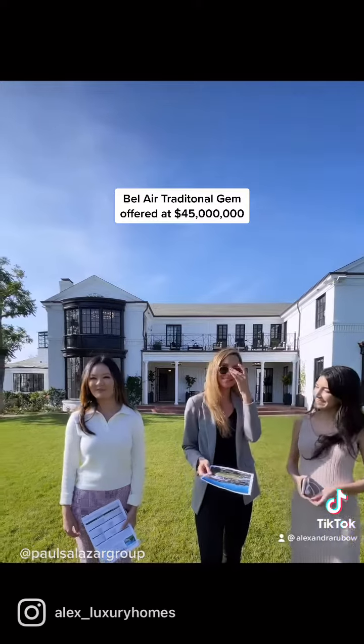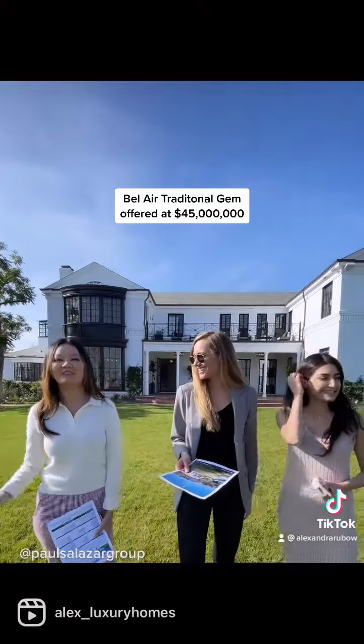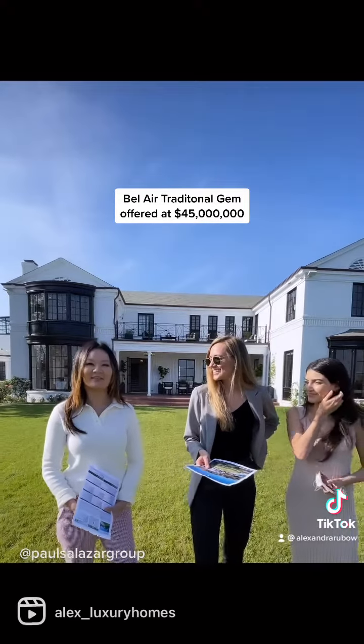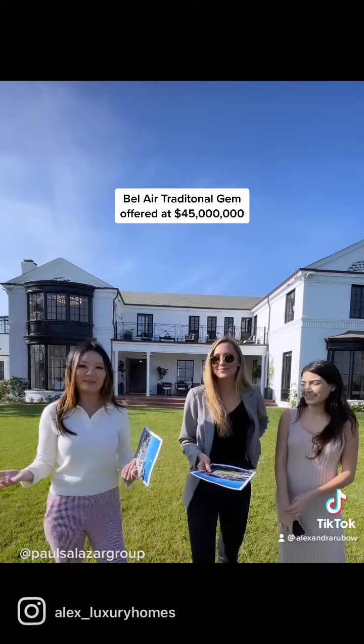And Ria, what are your favorite parts? It is the location — you can overlook the Bel Air Country Club. And then you have a huge Japanese garden. I'm Asian, so that's why I really love it.